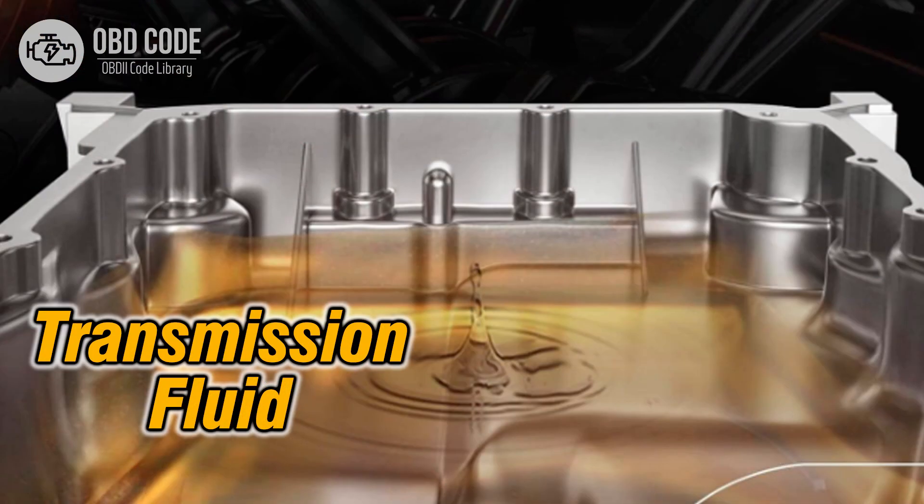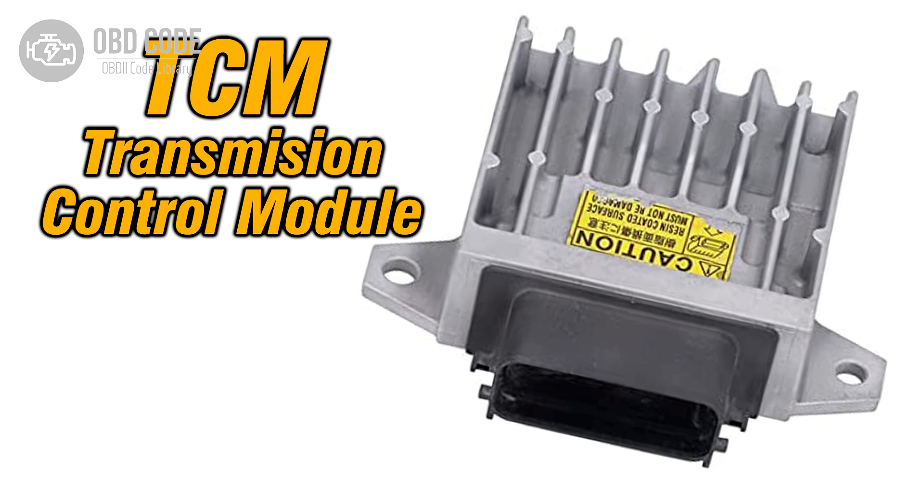3. Low transmission fluid level or dirty transmission fluid, causing solenoid sticking or improper operation. 4. Faulty transmission control module (TCM) or engine control module (ECM), affecting solenoid operation.